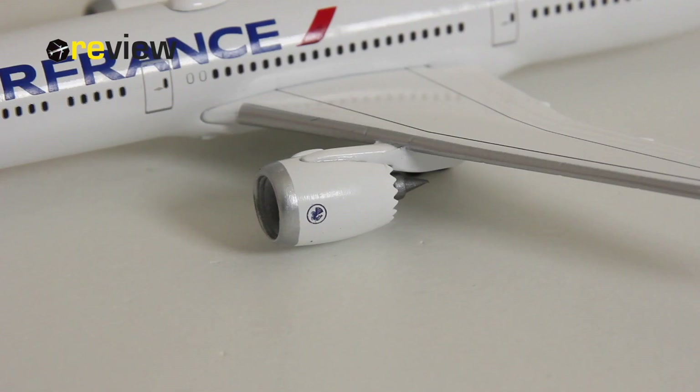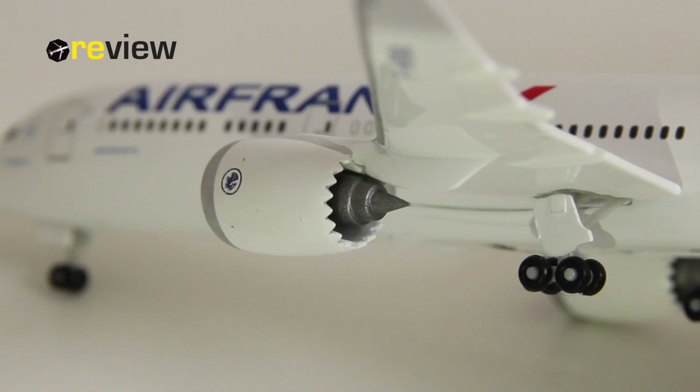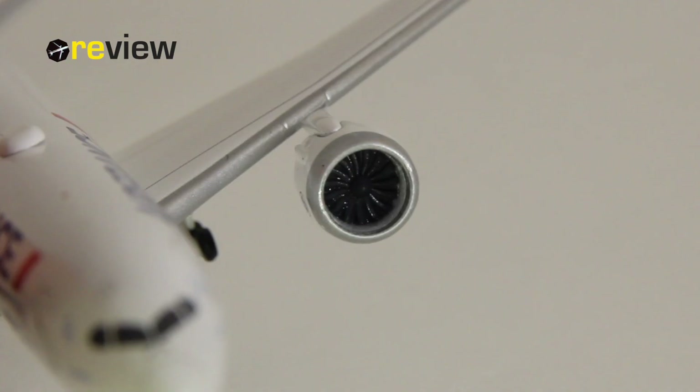The engine nacelles also look very nice on this aircraft model. We have an Air France logo and the Chevron nozzles, which we can see if you look at the back side of the engine nacelle. That's a detail that is very difficult to pull off, but in this case HEPA has really done an excellent job, in my opinion. And we also have the very nice detail of the engine fan blades, which we can see if we take a look from the front side of the engine.